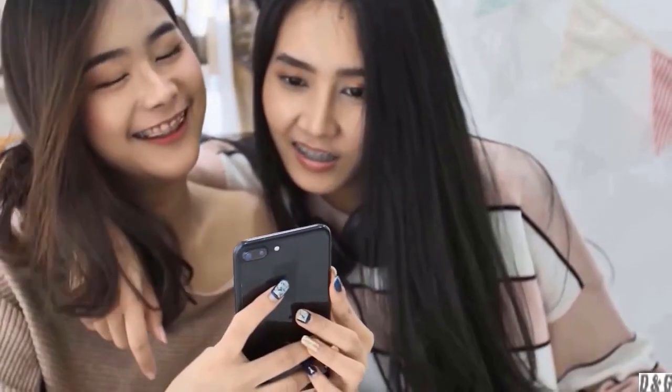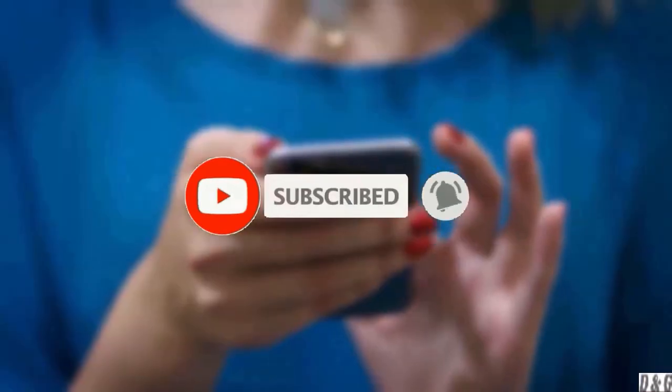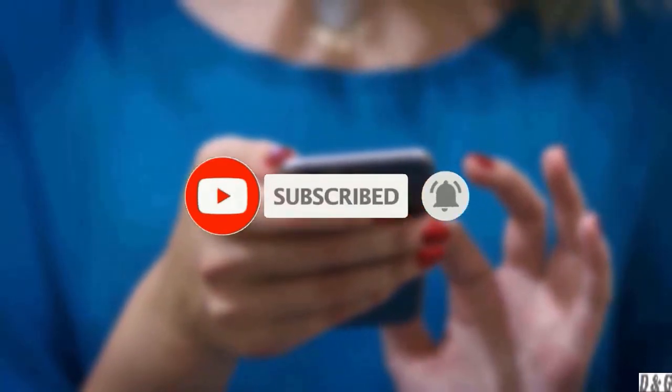Welcome to the 2023 Innovative Cars YouTube Channel. Before starting, if you like this video, ring that bell and subscribe to my channel for future updates.